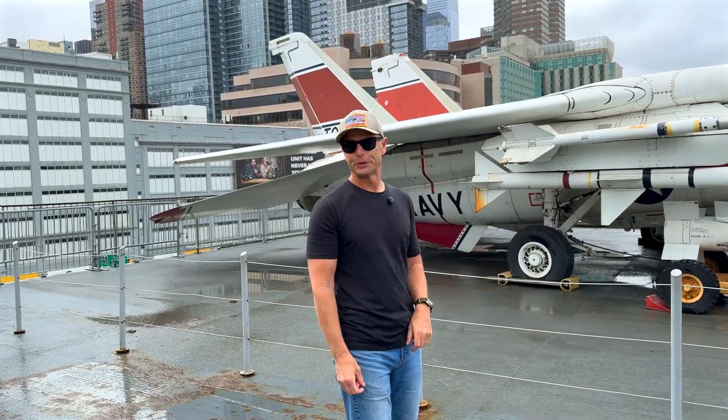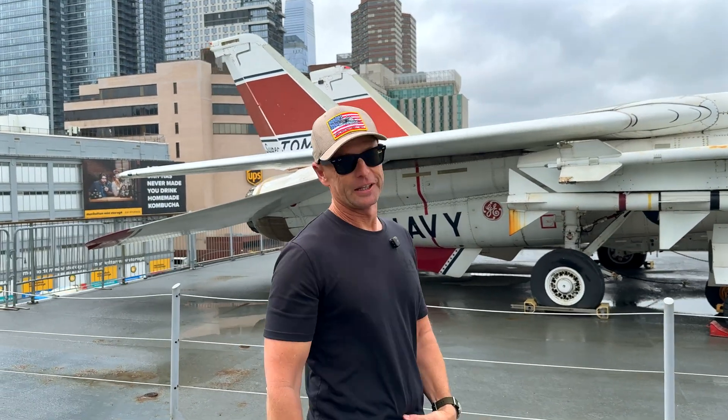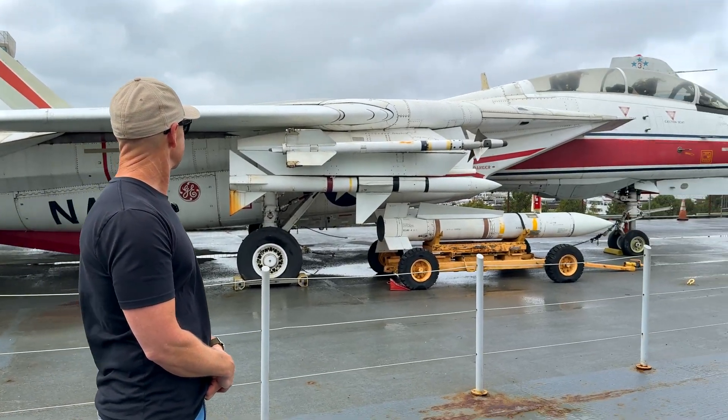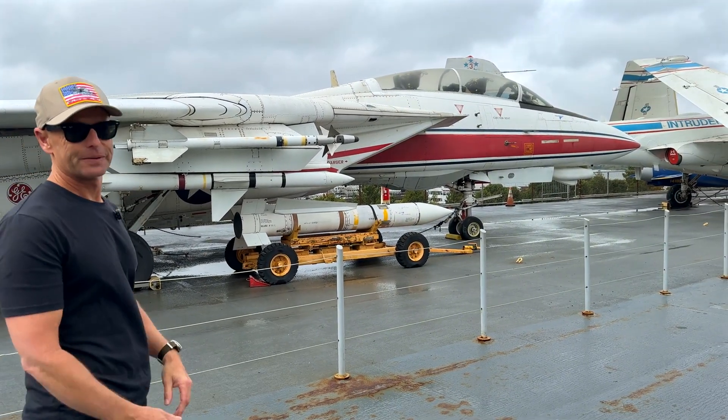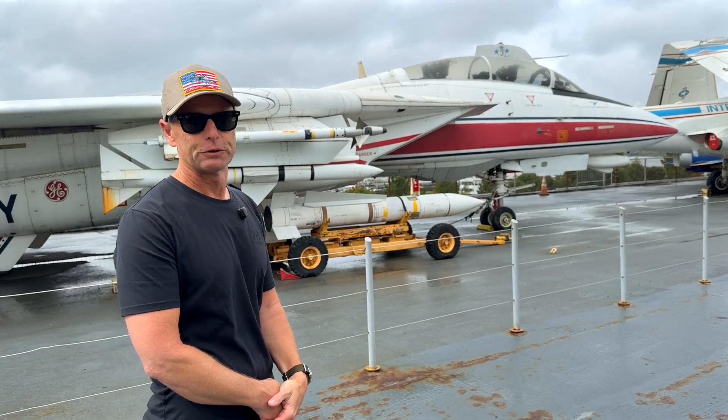I think she looks a lot better than I do at this age. And this paint scheme is pretty cool — it's from the 80s, but I really like it. I've got a model at home of this one, so it's got a very special place in my heart. And there we see all the classic weapons: there's an AIM-9 Sidewinder, AIM-7 Sparrow, and the AIM-54 Phoenix Missile.